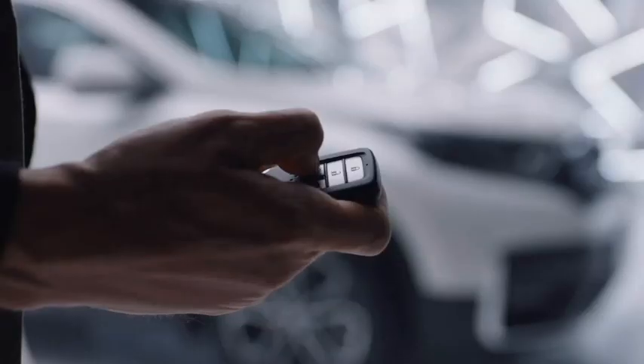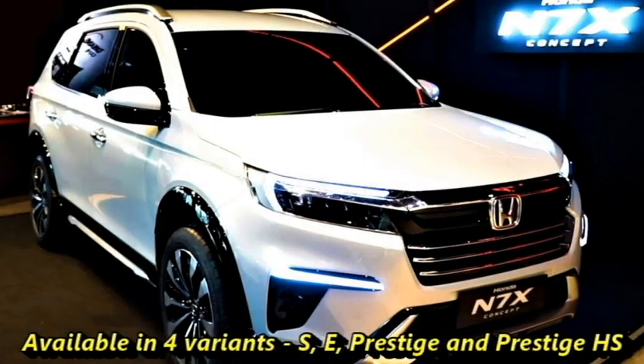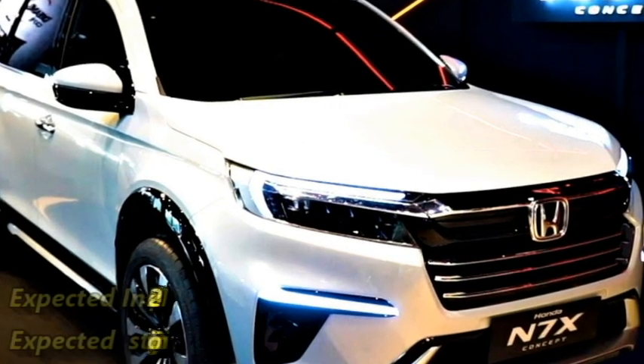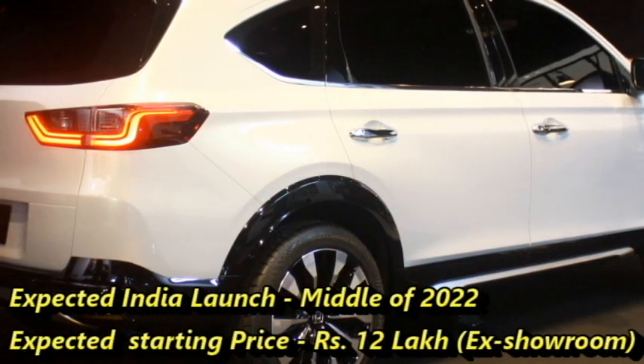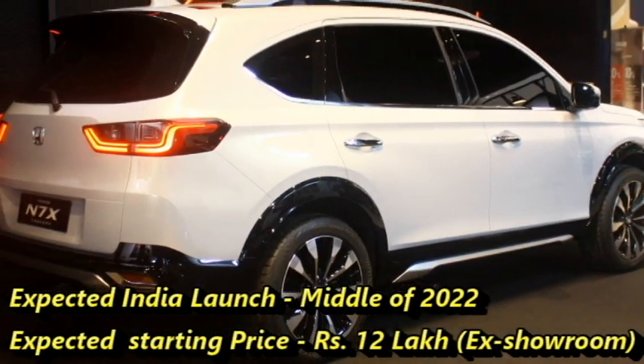The SUV is available in four variants: S, E, Prestige, and Prestige HS. Honda plans to bring this SUV to the Indian market in the middle of 2022, replacing the low-selling current BR-V, at an expected starting price of Rs 12 lakhs ex-showroom. After coming to India, it will be a rival of the Hyundai Alcazar.